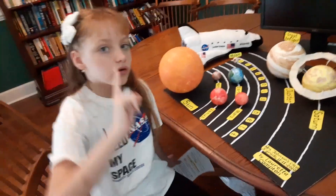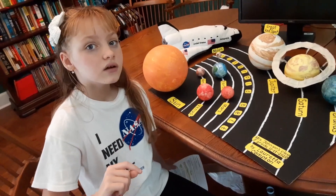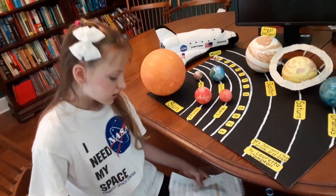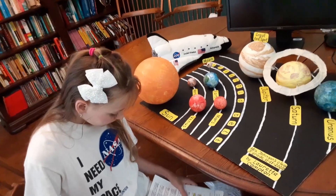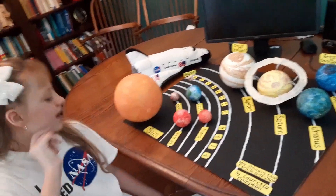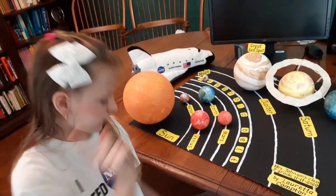Earth — it's where we live. Earth is the densest planet of our solar system. Earth has one moon and it has perfect conditions for living things.